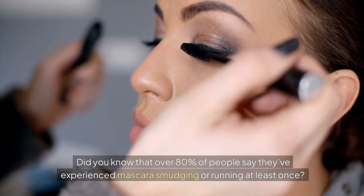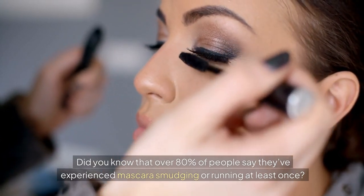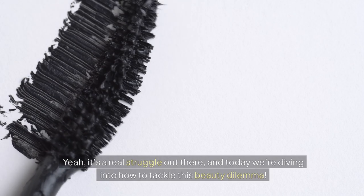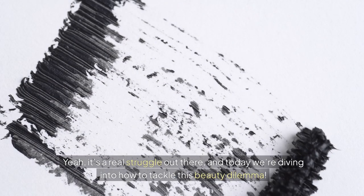Did you know that over 80% of people say they've experienced mascara smudging or running at least once? Yeah, it's a real struggle out there, and today we're diving into how to tackle this beauty dilemma.